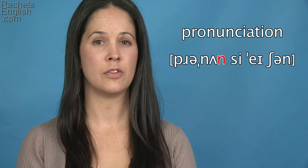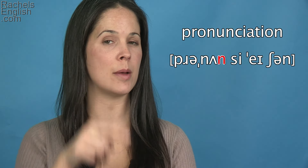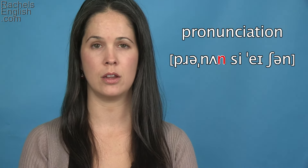PR, nun. To finish the syllable, the tongue comes back up to the roof of the mouth for another N: PR, nun.